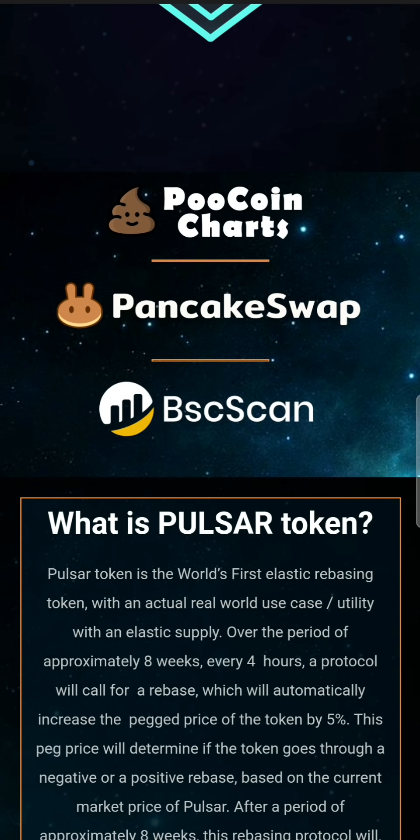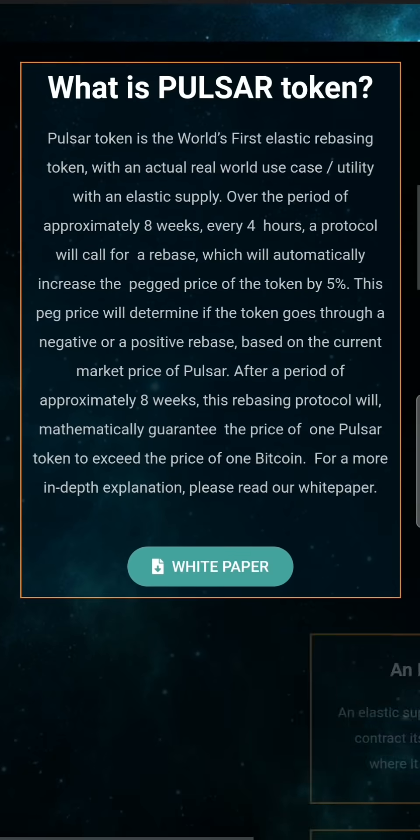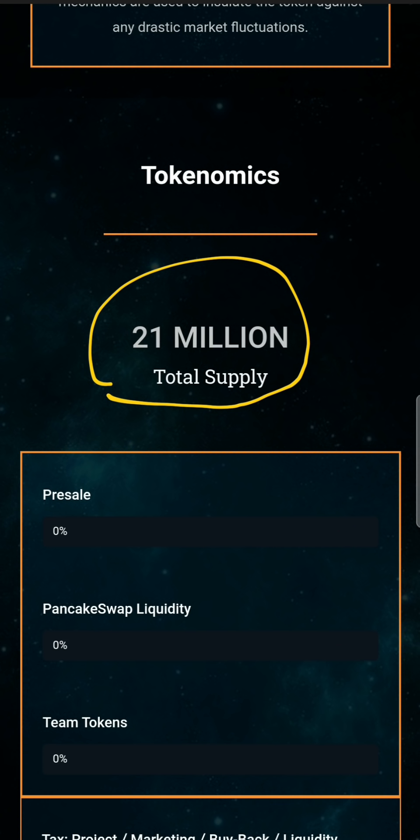Now, what is trending on Twitter? Pulsar Token is trending. The supply is very low. You can see that there are 21 million total supply — while other tokens have billions, trillions, even quarter trillions.